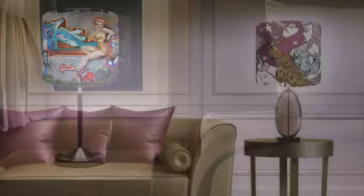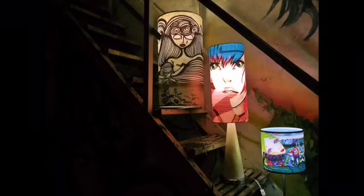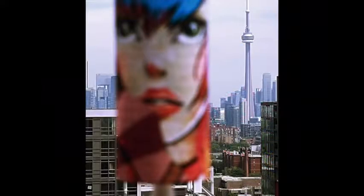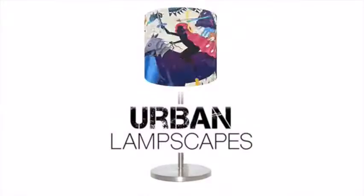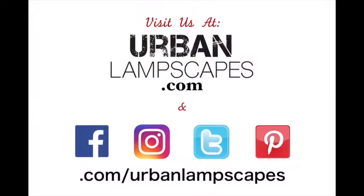Urban Landscapes is now looking to expand our retail and consumer market, and we're calling on you to help us in our journey to bring the art of the outside world into your home. We've lined up some really cool incentives in exchange for your support, and we look forward to making Urban Landscapes part of your life. Thank you.